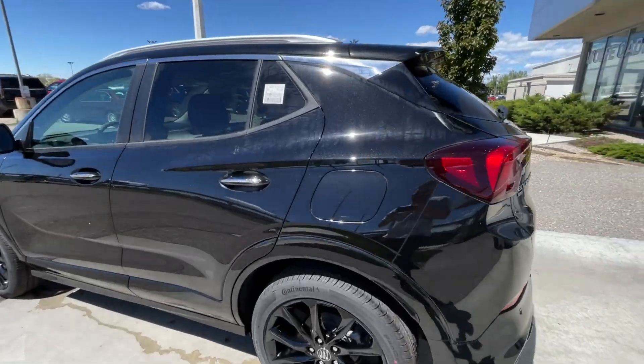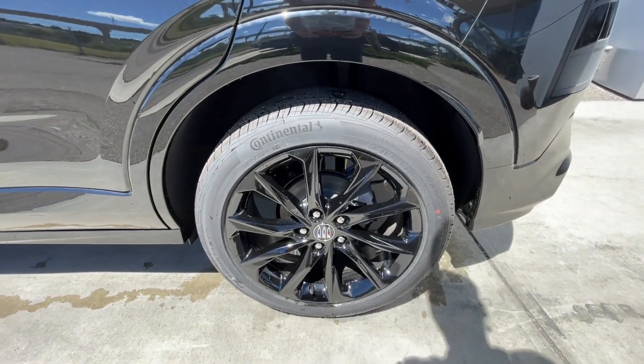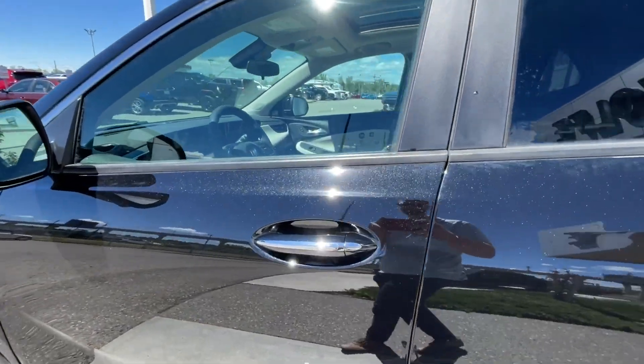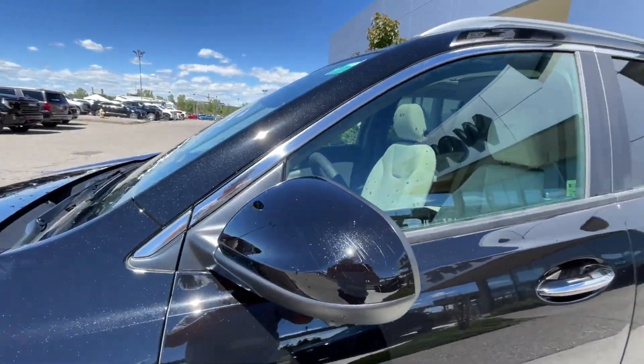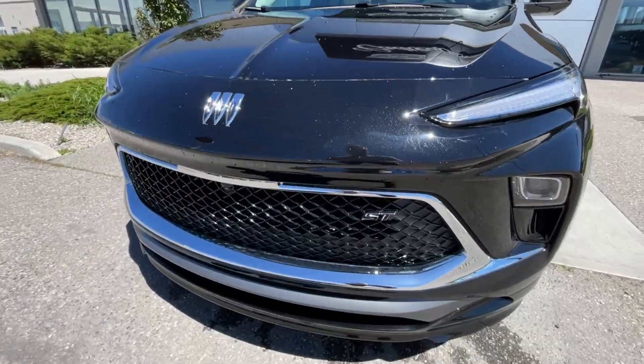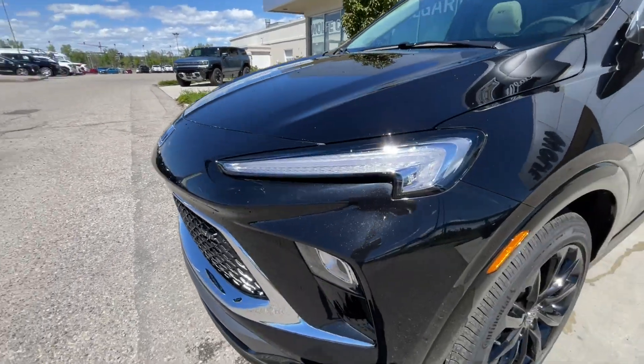Taking a look at the exterior of the Encore GX, starting off with the 19-inch wheels paired up with Continental Pro Contact tires, moving on we have paint-matched door handles with chrome accents, paint-matched mirrors, around the front of the vehicle a Buick badge in the center of the SUV, ST badge in the grille, LED daytime running lights, and headlights.